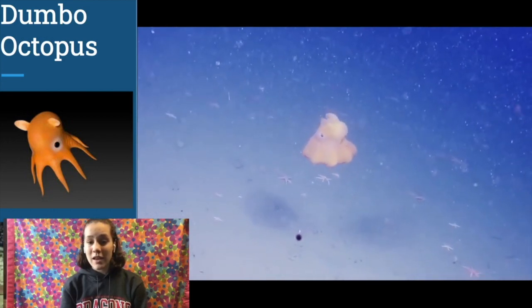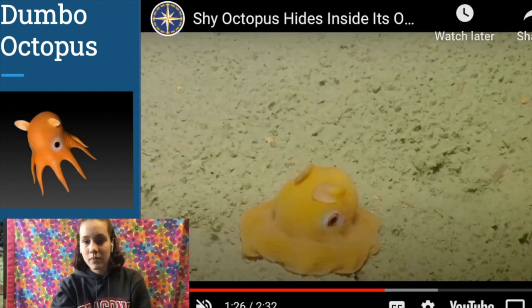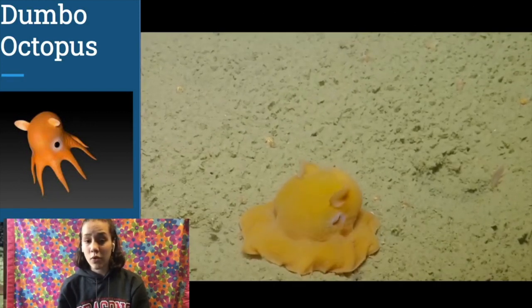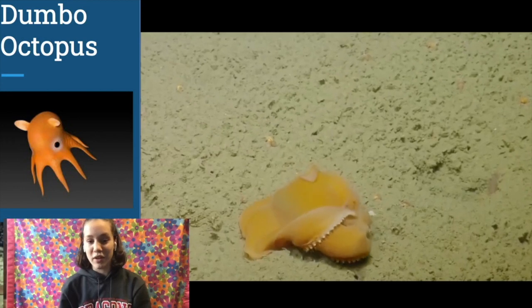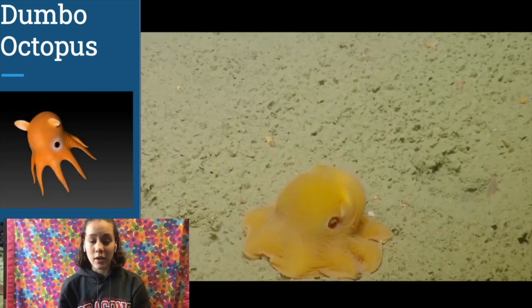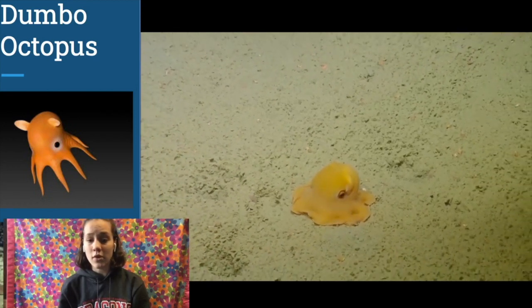Dumbo Octopi live deeper than any other species of octopus, usually living at least 13,000 feet, or over 2 miles below the surface. Because they live so deep, they are safe from most predators, but they do have a few tricks if they are in danger. Dumbo Octopi have been observed curling into little balls to blend in with vegetation on the seafloor, which is also just incredibly cute to watch. They also have the ability to flush their color darker or lighter and camouflage to their surroundings. There is a wide variety of color in the species, with vibrant purples, oranges, yellows, corals, and blue hues being caught.